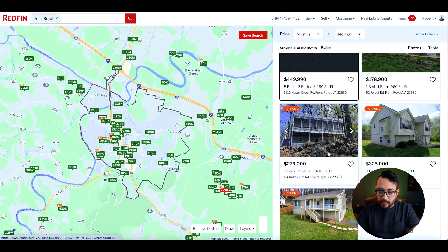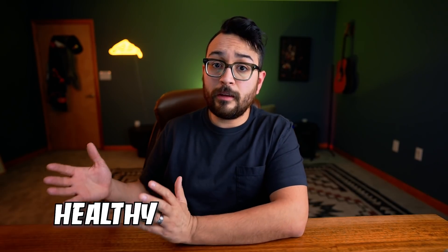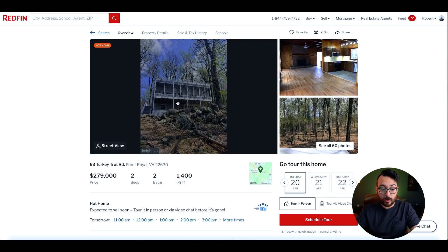Right off the bat, looking at 63 Turkey Trot Road — cute name, especially on Thanksgiving — I really like this property. ROIs on 3-2s and 4-3s are a lot juicier than a 1-1 or 2-1, so I'm typically looking for something with more space. But you do have to furnish bigger spaces, so factor in a healthy furniture budget. This one is $279,000, a 2-2, 1,400 square feet. I don't typically go for something this small, but it's a really cool house and I'll make exceptions if the location and price are right.